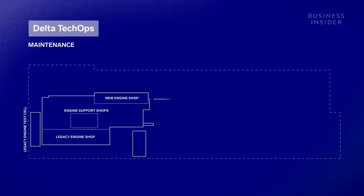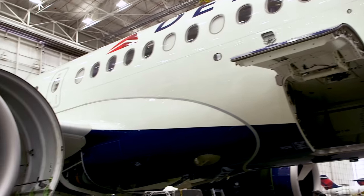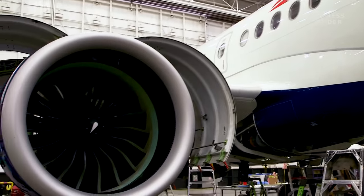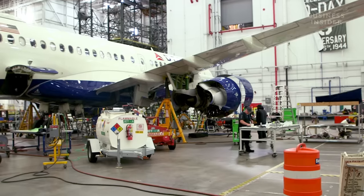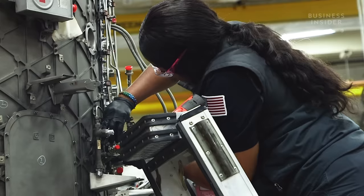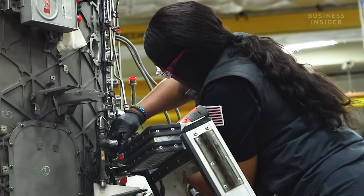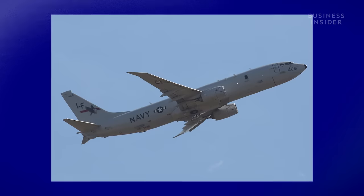Delta Tech Ops is a maintenance, repair, and overhaul — or MRO — business. We do everything that you see on that aircraft: component maintenance, engine maintenance, and aircraft maintenance. 6,000 technicians can fix every inch of pretty much any commercial jet on the planet, from 150 other airlines, government organizations, and even military branches.